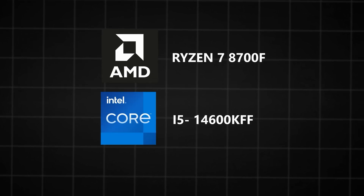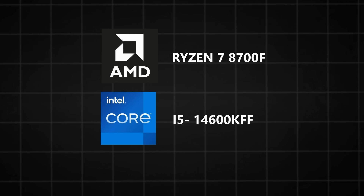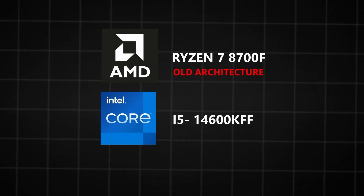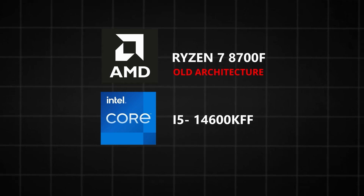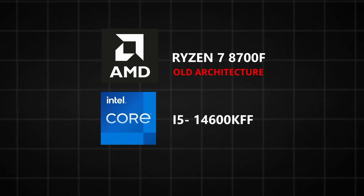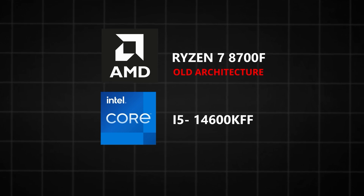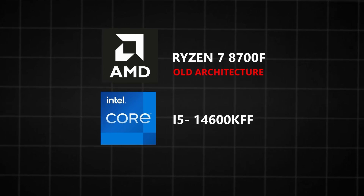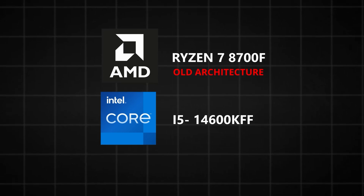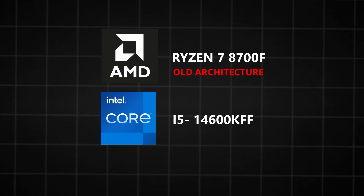Both CPUs handle the RTX 4060 like a champ — no bottlenecking there. However, the Ryzen 7 8700F with its older architecture and fewer cores can struggle a bit, especially with bigger GPUs in heavy workloads like 4K gaming or high-end rendering. Meanwhile, the i5-14600KF does better, working smoothly with the RTX 4070, though it might show some bottlenecking with the 4080 or 4090 in demanding tasks — but it's still a better match than Ryzen for those higher-end GPUs.